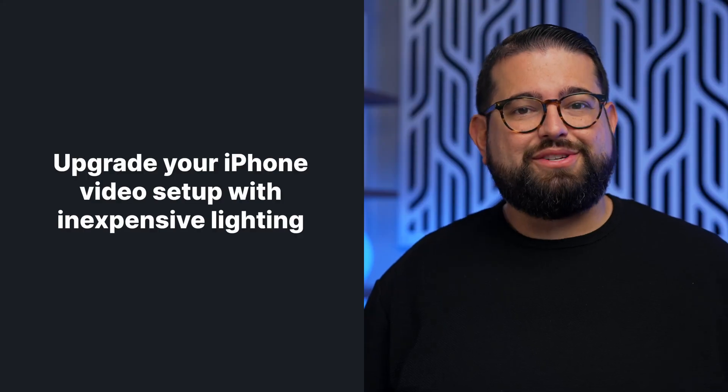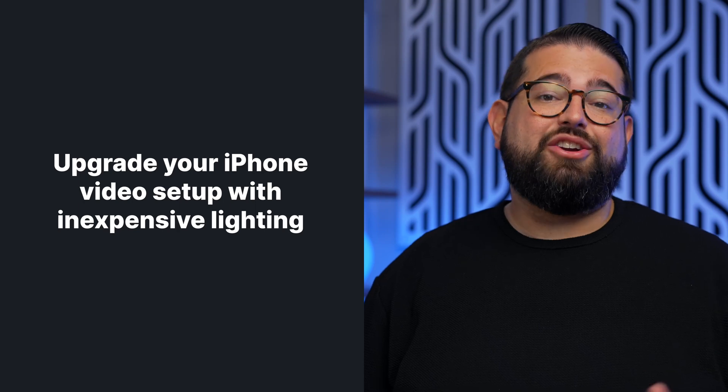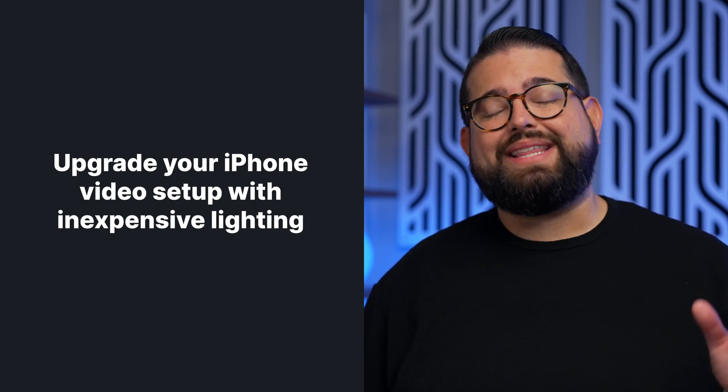Finally, if you're going to start using your iPhone and Continuity Camera to make video content, one of the biggest upgrades you can make to your setup without spending a lot of money is getting good lighting. Your iPhone camera will look great even with inexpensive soft lighting. We have an entire video recommending lights at all budget levels — you can check out that video above or in the description.